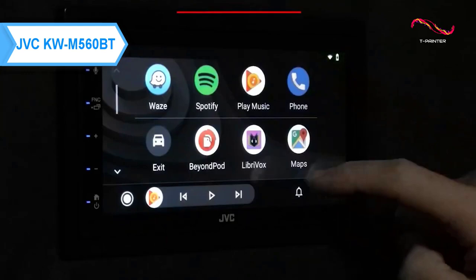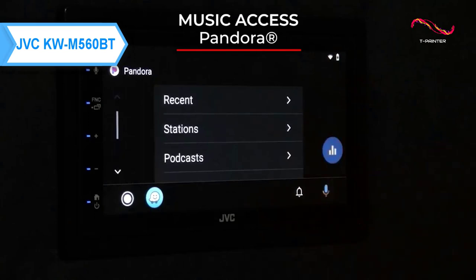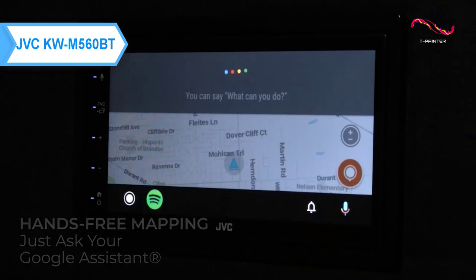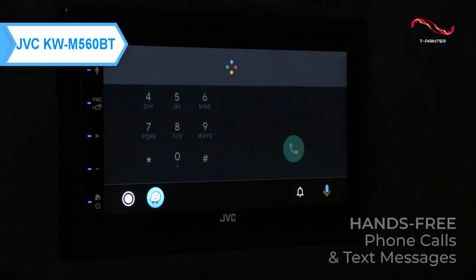We're looking at a smarter, safer, and more fun way to use your iPhone in your car. Apple CarPlay allows iPhone users to make calls, navigate, and listen to music in an intuitive way with the push of a button or voice command. In the latest version of iOS, third-party navigation apps such as Google Maps and Waze are also supported.